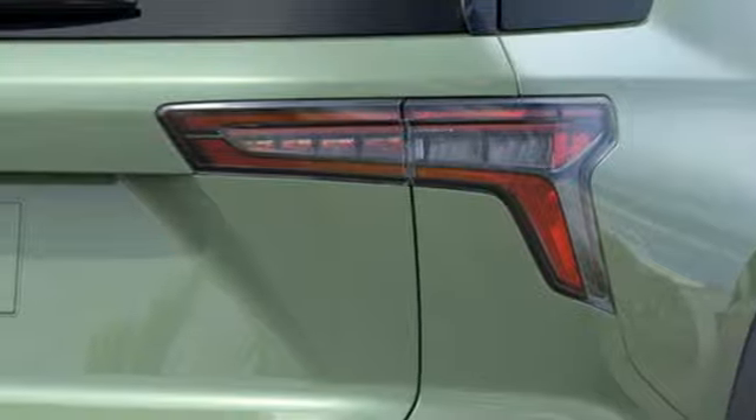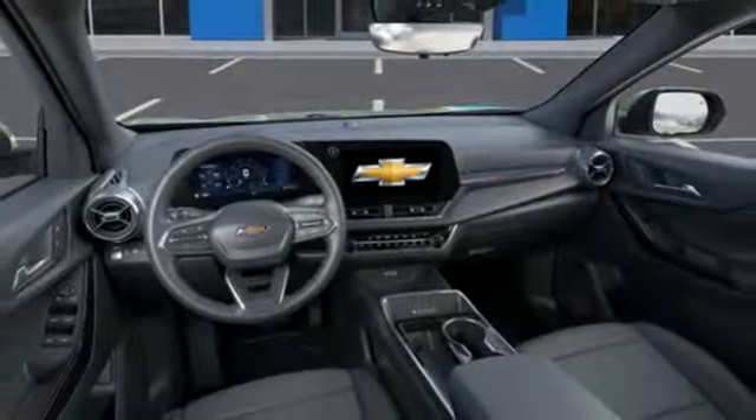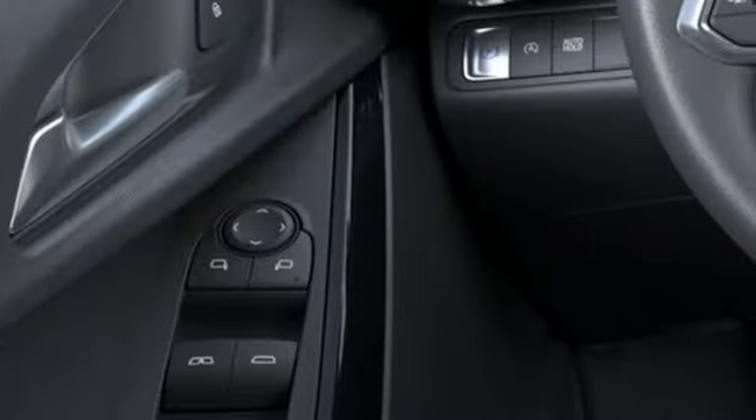Wi-Fi hotspot, streaming audio, hands-free liftgate, inductive device charging and intercooled turbo inline four-cylinder engine.